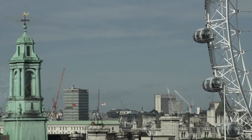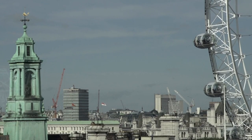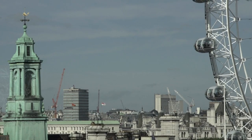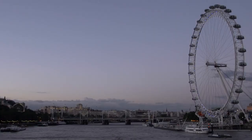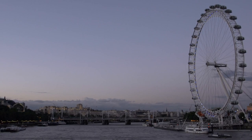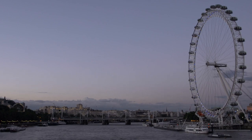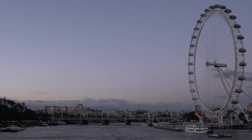Tower Bridge, while not directly visible from the London Eye due to its location further east along the River Thames, visitors can still catch glimpses of the iconic Tower Bridge and the Tower of London from certain points during the ride. These landmarks, among others, contribute to the rich tapestry of London's skyline, and experiencing them from the London Eye provides a unique and unforgettable perspective. Whether during the day when the city bustles with activity or at night when the skyline is illuminated, the views from the London Eye offer a captivating experience.